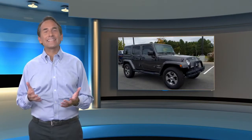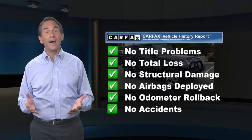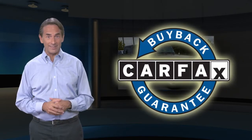Feel confident in this high-quality vehicle with a Carfax Vehicle History Report. Find this complimentary Carfax Vehicle History Report online or contact the dealership. This vehicle qualifies for the Carfax Buy Back Guarantee.